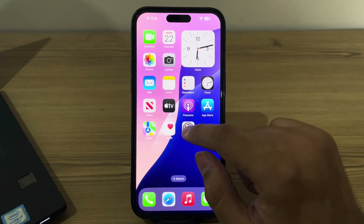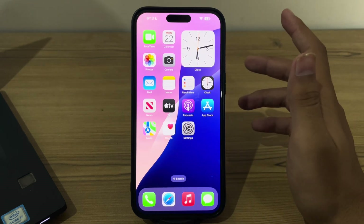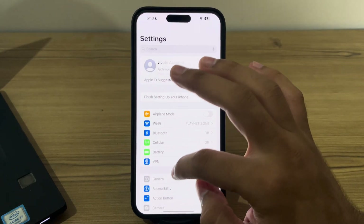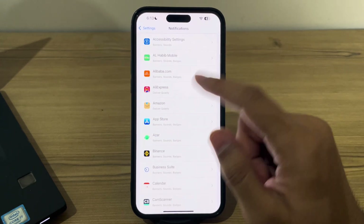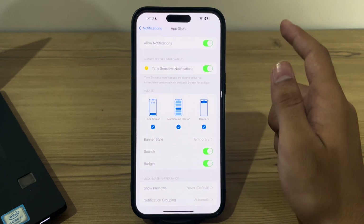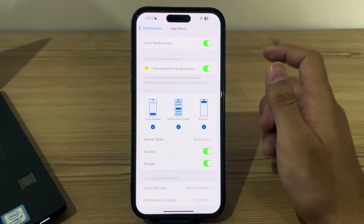After this, check your notification settings. Ensure that notifications are enabled for the specific apps you are experiencing delays with. Go to Settings, then go to Notifications, and select the app — for example, the App Store. Make sure that Allow Notifications is toggled on. You can also customize the alert style and other notification settings here.